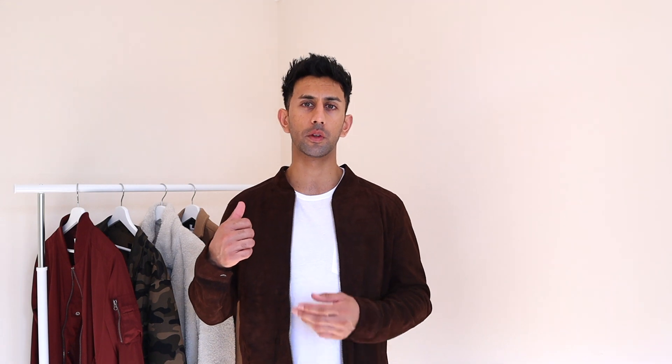Acid wash and tie-dye is something I spoke about in summer as well. I did a top man haul where I got a couple of tie-dye t-shirts from Topman. I really like tie-dye and acid wash — they can look really cool. A lot of high-end designer brands have gone all out with really bold and loud pieces, but you can still get acid wash and tie-dye into your wardrobe for fall or winter and create some really nice contrasting outfits.